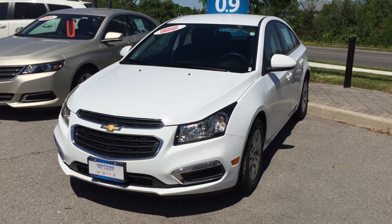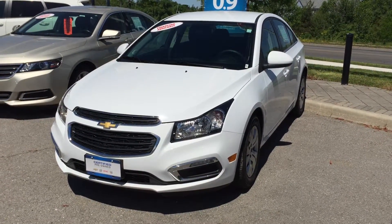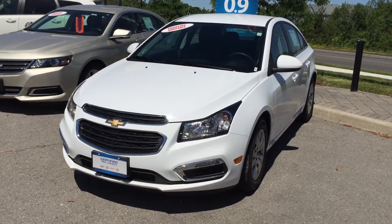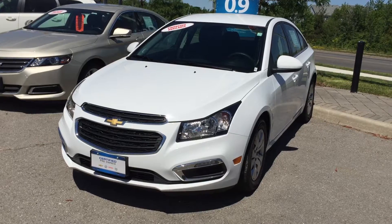Welcome to Roy Nichols Motors, located at 2728 Courtice Road in Courtice, Ontario. This former daily rental is a 2015 Chevrolet Cruze LT, shown here in Summit White.